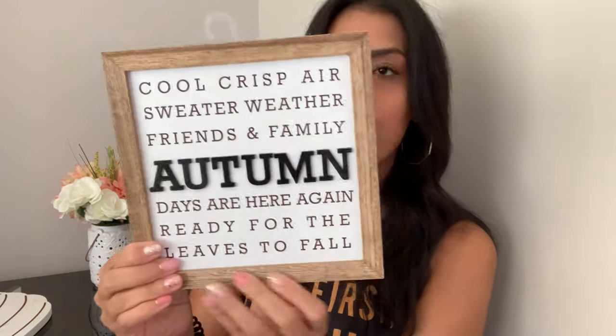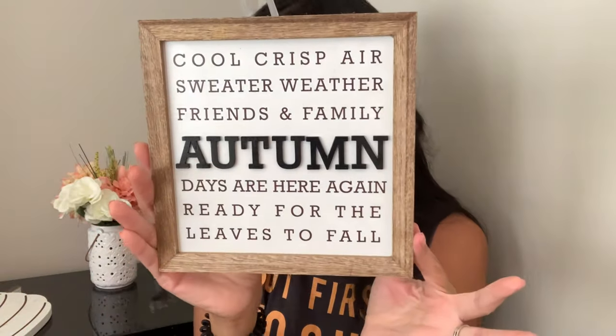Next is this small 'Autumn' sign — three dollars. I'll probably put it somewhere in my kitchen. I know I said this was a Halloween haul at the beginning, but it's really a Halloween and fall haul. This little sign just says 'Autumn' and I thought it was really cute for only three dollars.